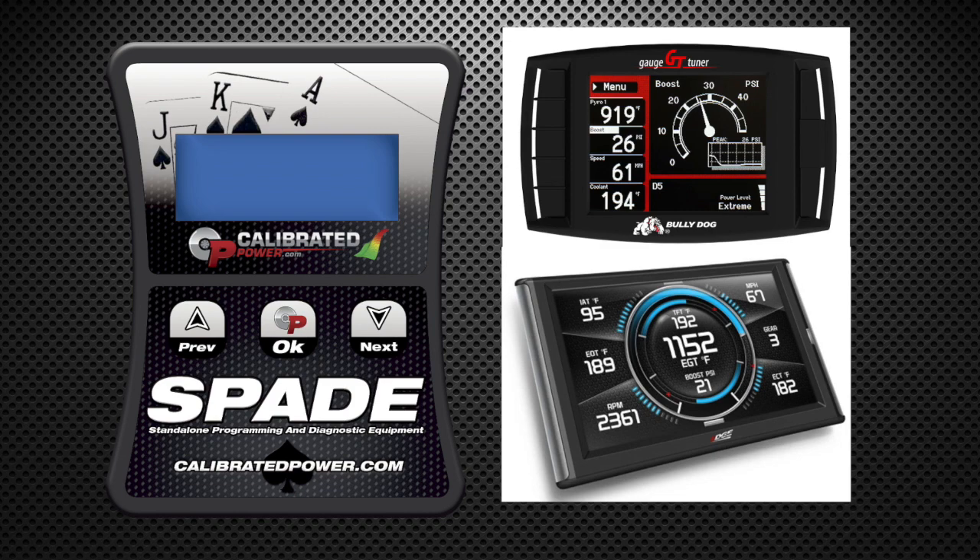The nice thing about the MM3 is it does all those things in one package. But EFI Live is a better match if you have a Bully Dog Platinum GT or Edge Insight CTS-2 monitor and you already have EFI Live hardware.